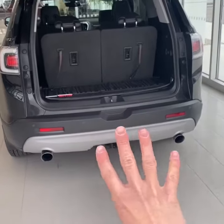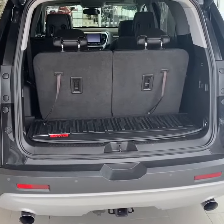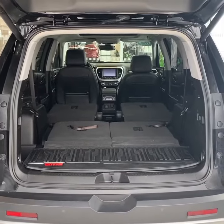This one does have the trailering package, so 4,000 pounds is the max tow rating. Third row is up with a decent amount of space behind there. Here's a view of the space with the third row down and the total cargo volume.